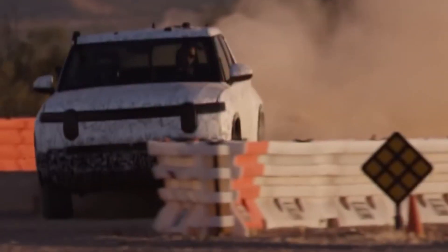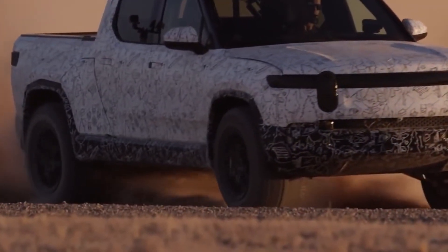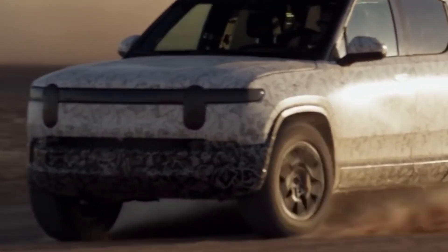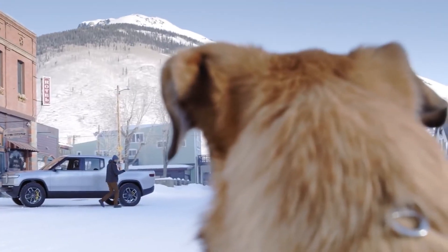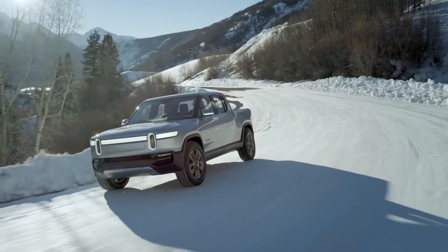Tesla offers a thorough warranty on all of its current models, though it does not come with any free maintenance. The limited warranty covers four years or 50,000 miles, no matter the mileage configuration. The powertrain warranty lasts for eight years. There is no complimentary planned maintenance included.